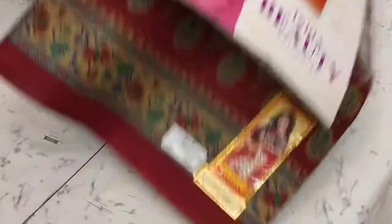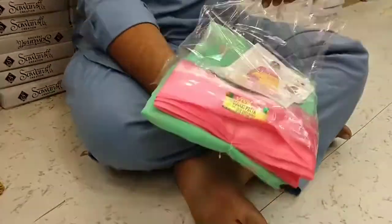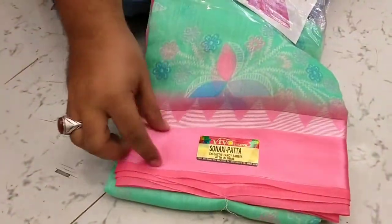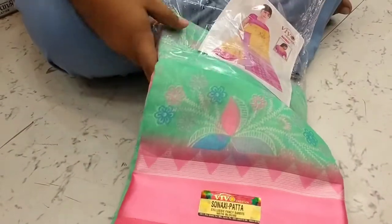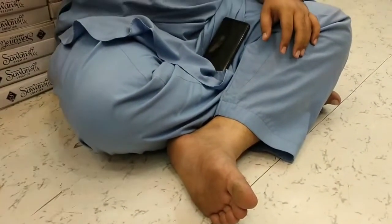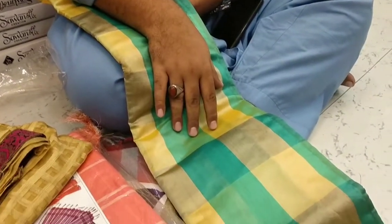Okay, this is a new item — Sonashi patta Chanderi cotton, with siding patta. Rate: 250. Running designs available. This design is having 4 colors.